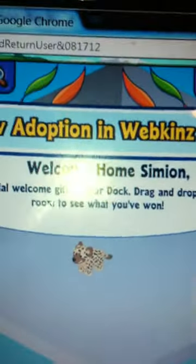Hi guys, today my brother decided to make a Webkinz World account because he likes the Webkinz now, and so he did, and his first pet is officially the Hyena. Check it out.